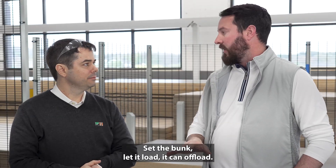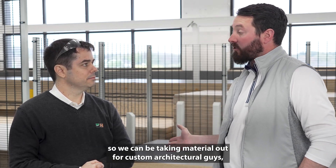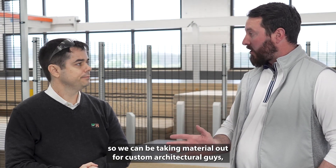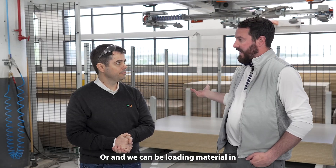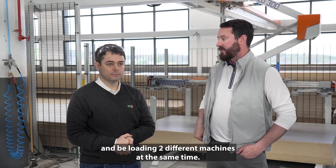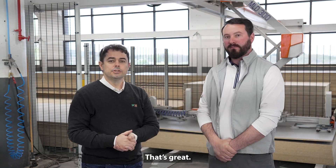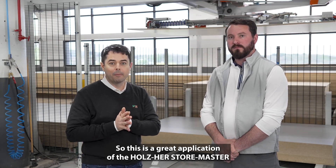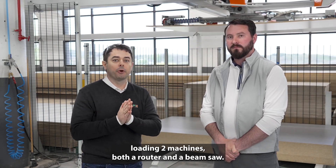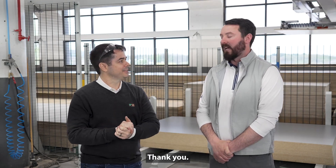We have two inbound/outbound bays, so we can be taking material out for custom architectural cuts and loading material in, loading two different machines at the same time. It's been a true game changer for our business. This is a great application of the Holzer Store Master, loading two machines — both a router and a beam saw. Thanks, Lance.